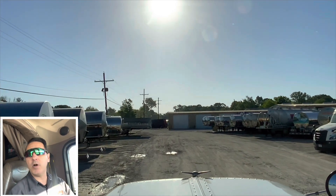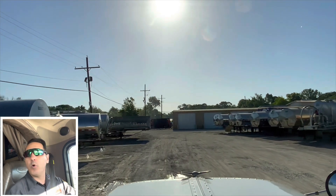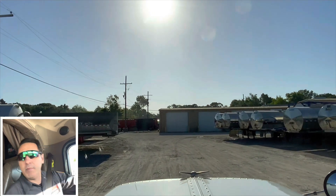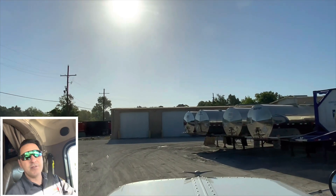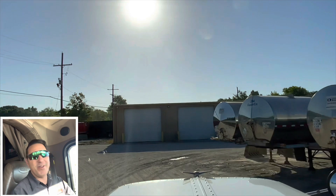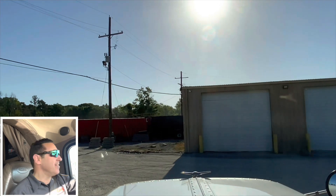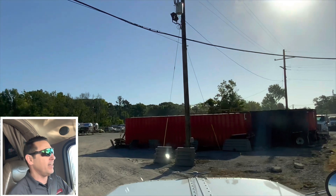I'm pulling up to a tank wash right now, but not to get the tank washed — it's got to get some work done. There's a trailer maintenance shop here and apparently my terminal manager is gonna email them to tell them what needs to be fixed. So I don't even have to fill out a drop sheet. It's the little things — I just get to drop the trailer and not worry about filling out the drop. I love that.